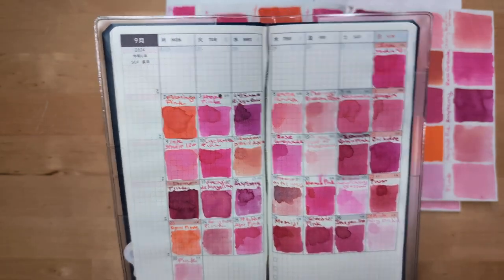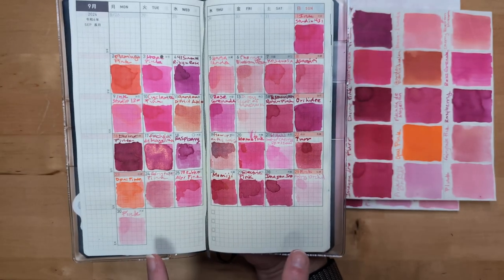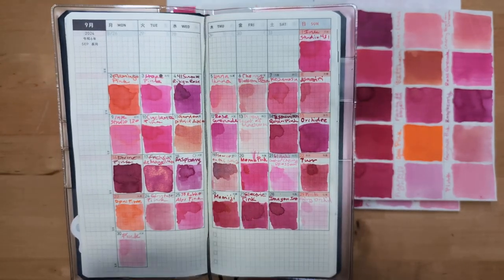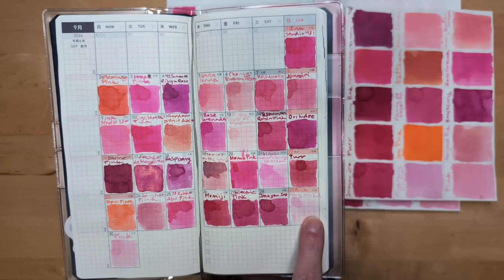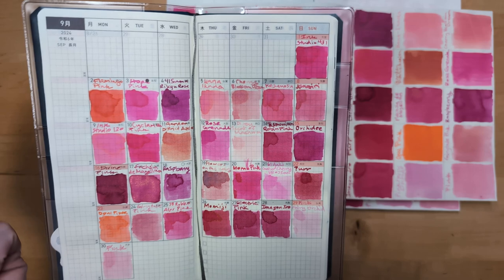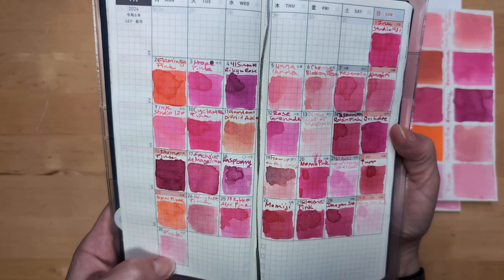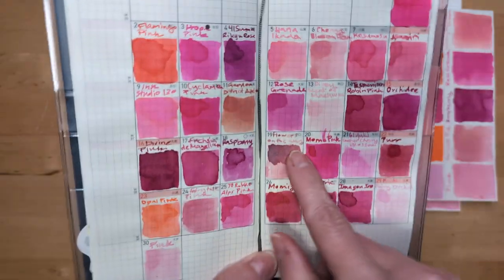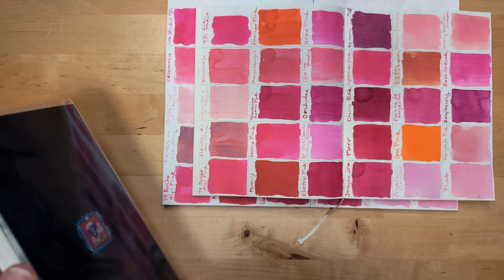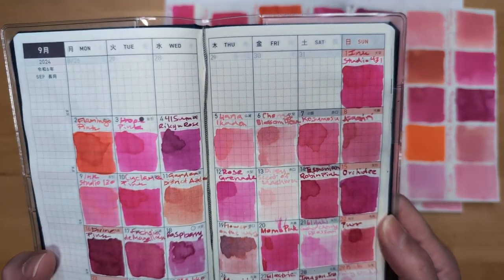There were a few that are definitely not for me because I would not be able to read the writing. I write most on this cream Tomoe River paper. So Pink Fairy Orchid — lovely, not for me. Dizzy Sin of Maywa — lovely, not for me. Pink by Diamine Mentis is probably also too light. Flowers on the Way would be a maybe. And Cherry Blossom Dream might also be too light.